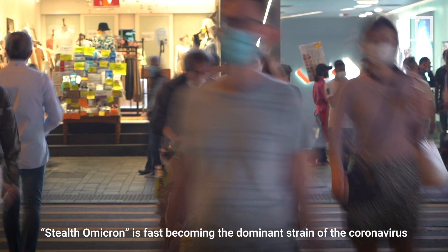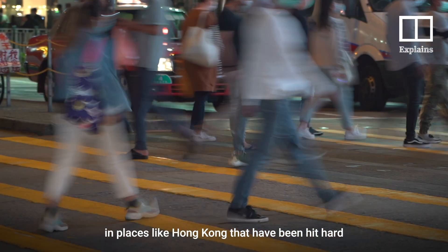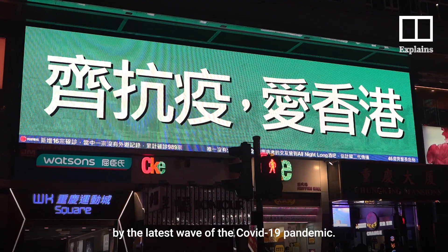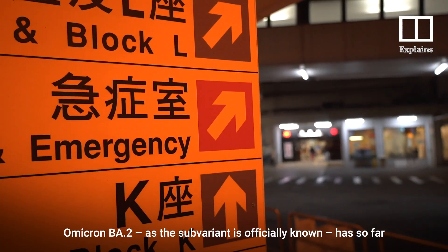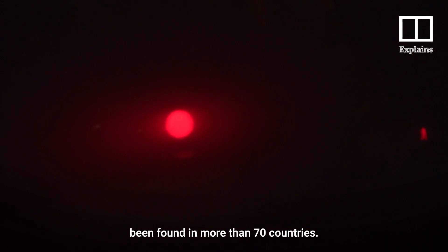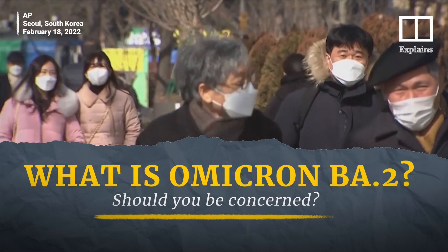Stealth Omicron is fast becoming the dominant strain of the coronavirus in places like Hong Kong that have been hit hard by the latest wave of the COVID-19 pandemic. Omicron BA2, as the sub-variant is officially known, has so far been found in more than 70 countries. So what is Stealth Omicron and should you be concerned?